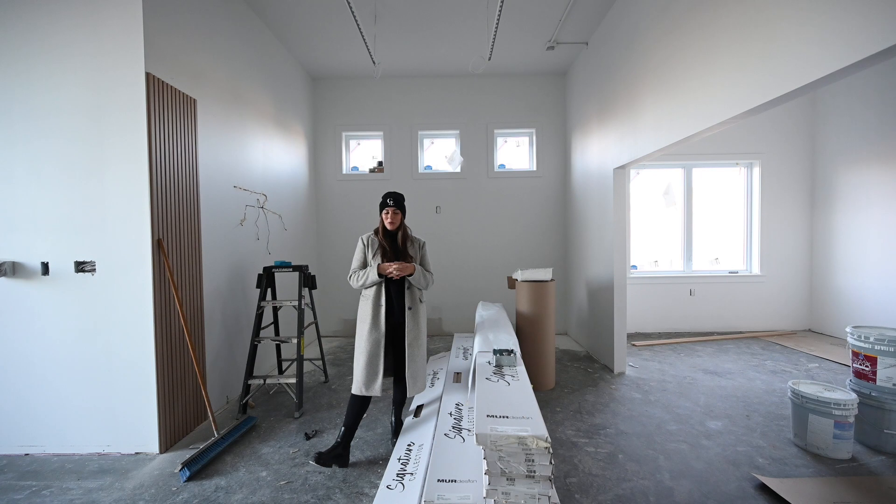Thanks for coming along on this little tour! I will keep you posted with the final tour when it's all done and decorated.